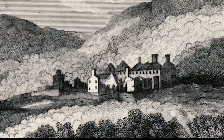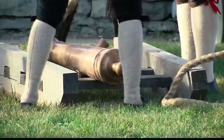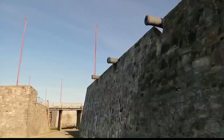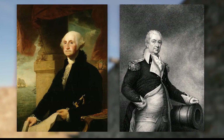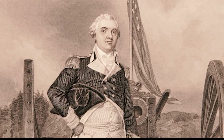Fort Ticonderoga had been held by the British Army, but less than a month after the war opened it was captured by American forces. However, it's another matter to get all of that artillery where it needs to be outside of Boston, because it's a long trip. In November, George Washington issued orders to Henry Knox to get up here and get the guns where they needed to be.